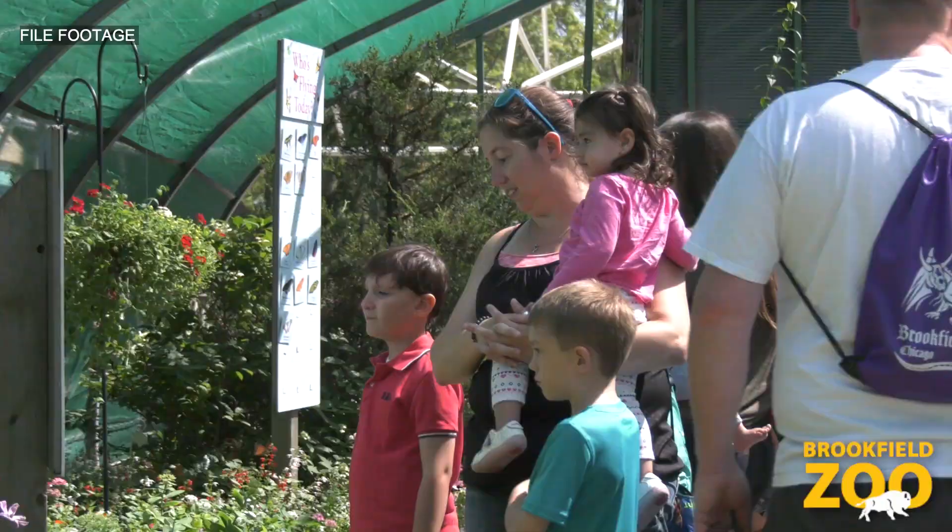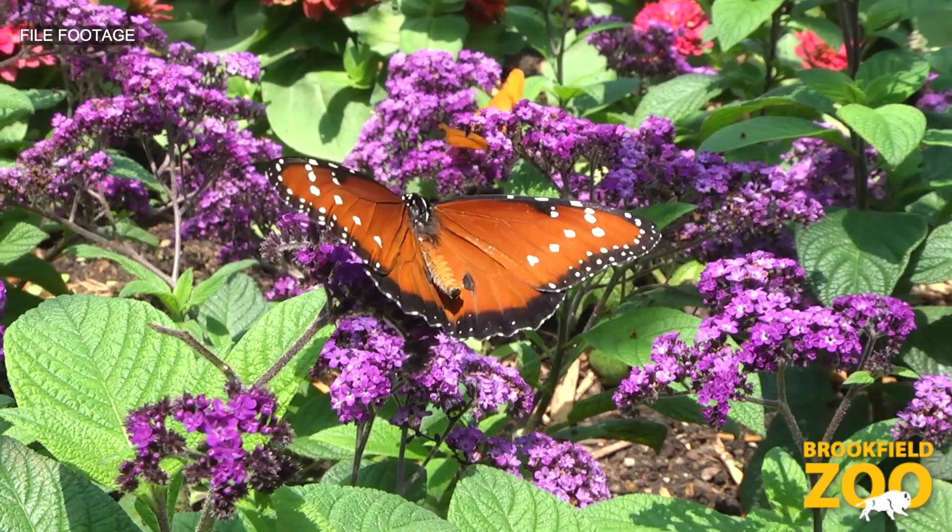Unfortunately we have not had it this year, but typically we do have a seasonal butterfly exhibit, and butterflies are one of the very well-known pollinators along with bees.